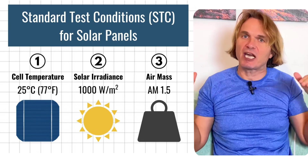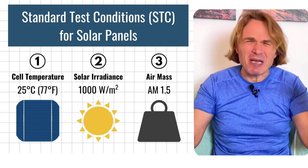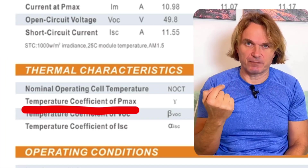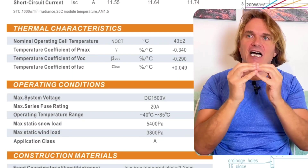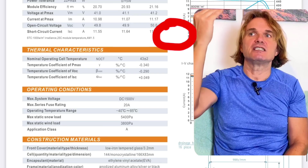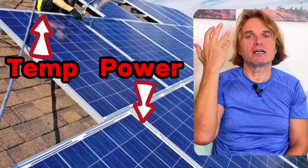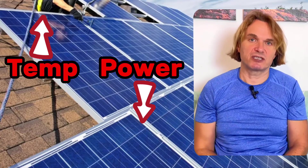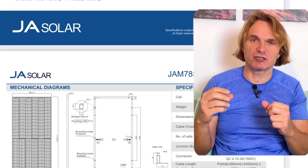There is one thing which is immensely important: the thermal coefficient factor. Solar panels are silicon, and when temperature rises, efficiency goes down. This number tells you how many percent efficiency drops per each degree above the standard testing conditions.